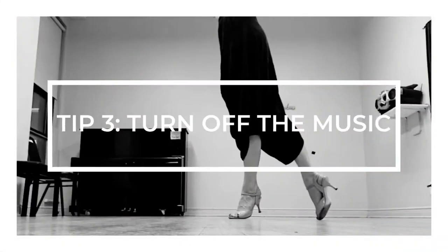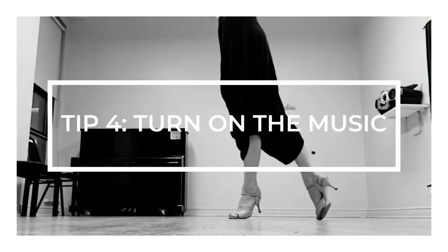My next tip is to turn off the music when you're trying to learn steps. Listening to music can be distracting if you're trying to figure out a step you don't understand — similarly to how you can't listen to music with lyrics while writing. Try to avoid extra stimuli when working on a problem. On the flip side, my next point is to turn on the music: familiarizing yourself with the music you'll be dancing to later can really help you feel more confident on the dance floor.